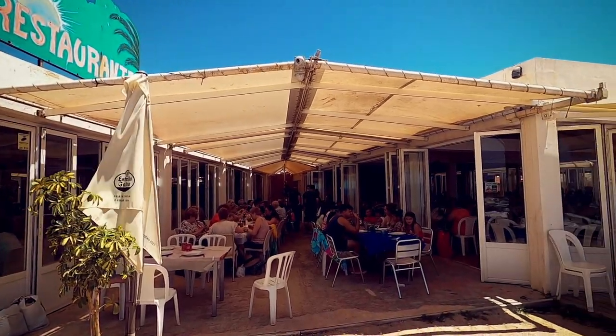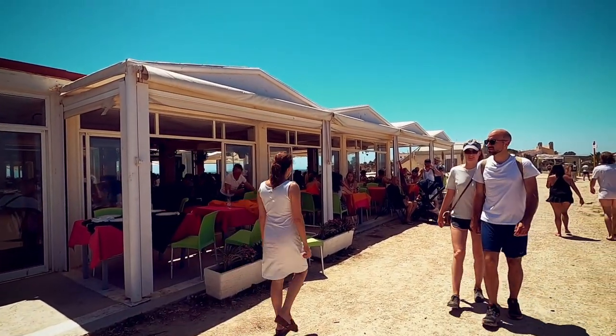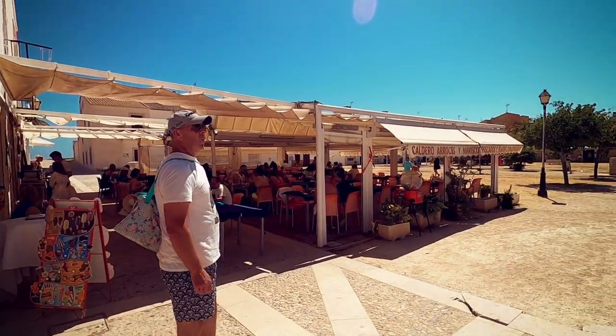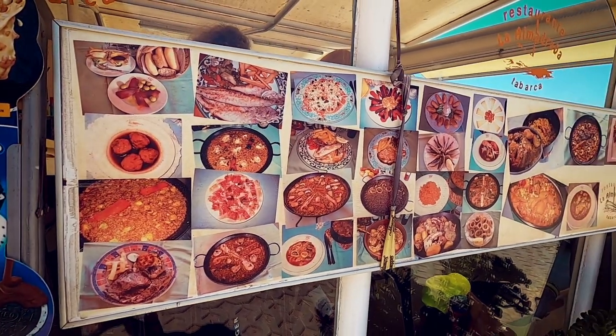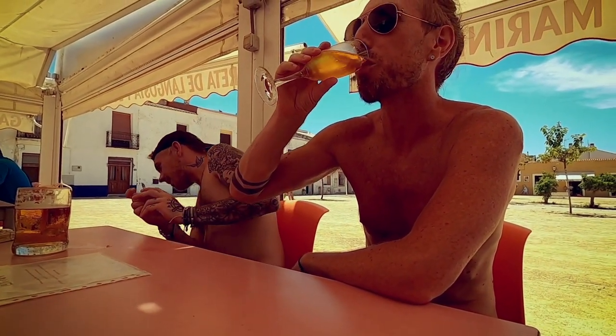There are many different restaurants serving delicious food which is great when you're hungry and looking for some lunch. Alicante is famous for its fantastic cuisine and Tabarca is no different. And because it's surrounded by sea you can expect to find a huge fresh selection of fish and seafood dishes to get those taste buds watering. You'll also find some great tapas which can be enjoyed sitting in the sun on one of the many terraces.